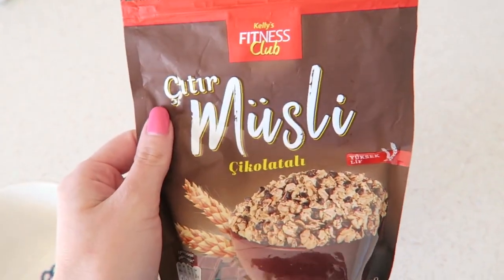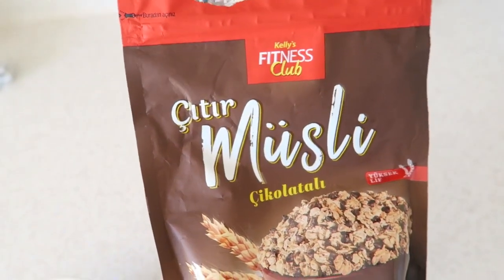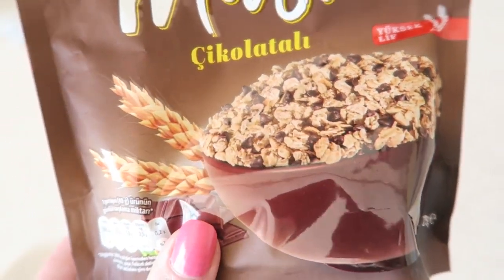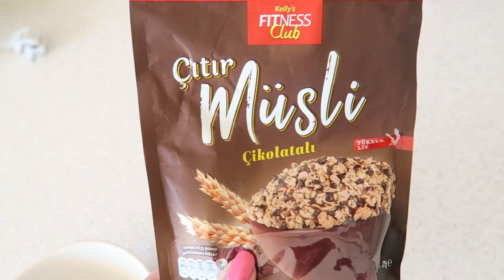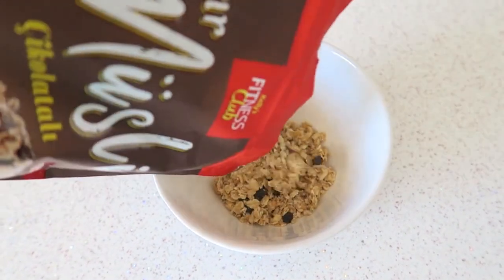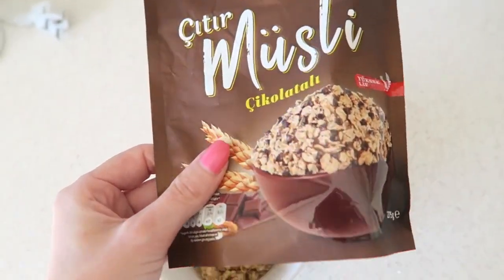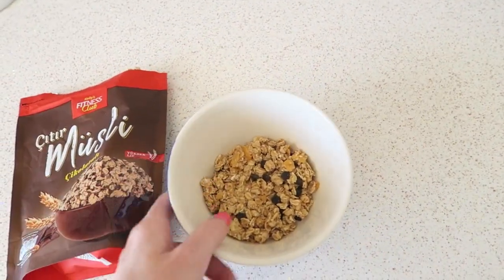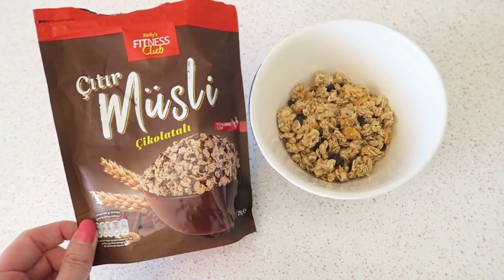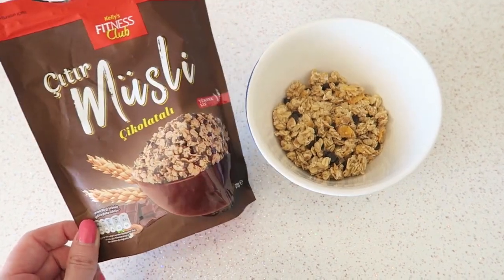Now I'm going to lunch. I'm eating this muesli — it's from Kelly's Fitness Club. I bought it at Bim supermarket and it's really delicious; it has some chocolate pieces in it and I really love this for lunch. I wish they had a bigger packaging because it's not a lot — I've eaten it just a few times and it's almost finished. But the taste is really nice, so I recommend this if you're looking for a nice muesli in Turkey. Check out Bim, they have a few really nice ones.